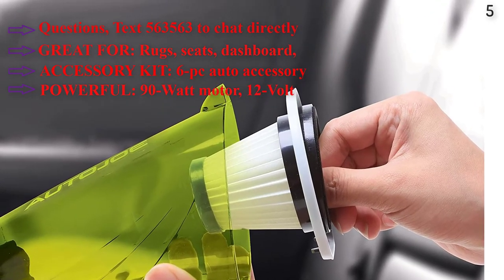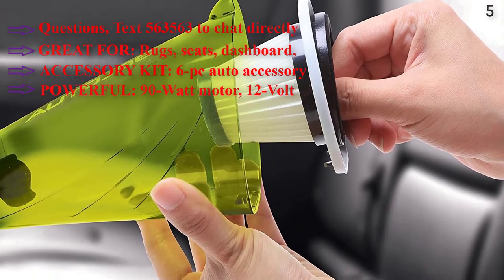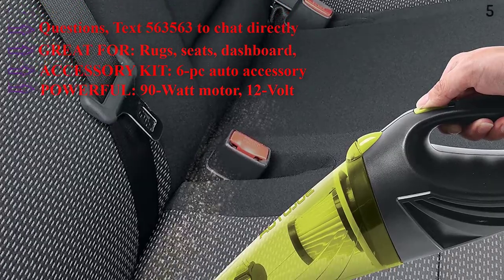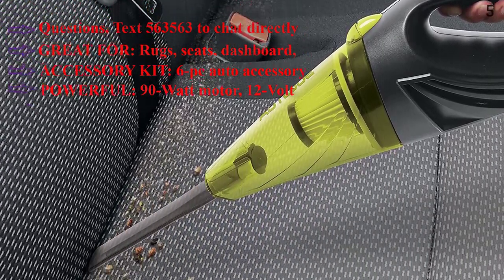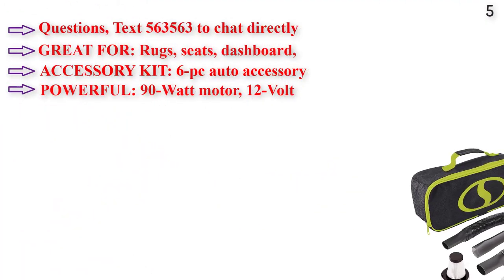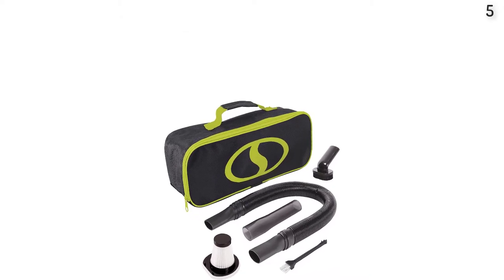The 6-piece auto accessory kit includes an extension hose, crevice nozzle, brush attachment, carrying bag, replacement filter, and filter cleaning brush. Powered by a 90W motor, the 12V DC cable plugs directly into your car's auxiliary outlet. The dust tank has a 17 fluid ounce capacity, and the unit is lightweight and compact at just 1.6 lbs.